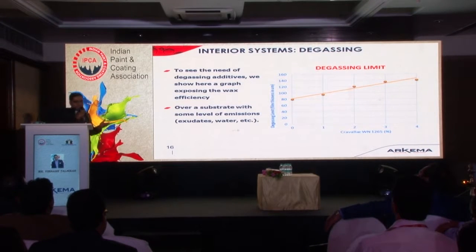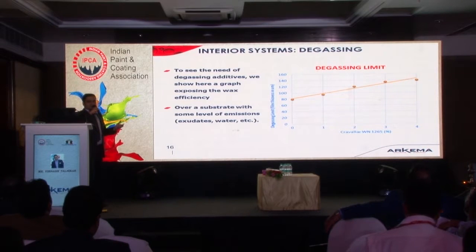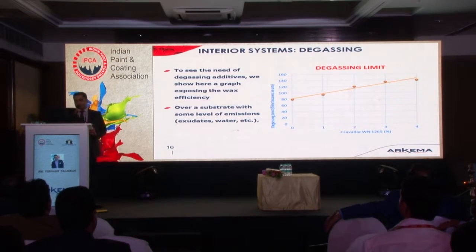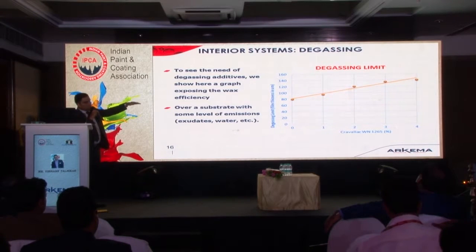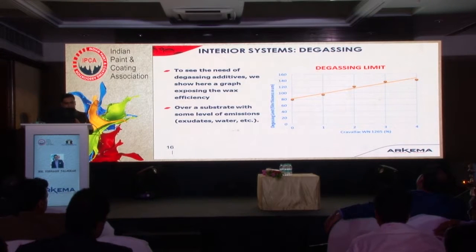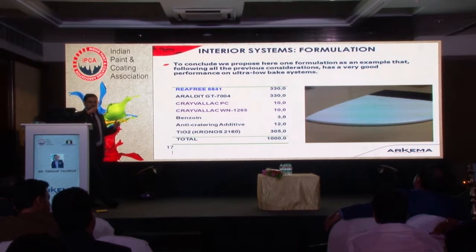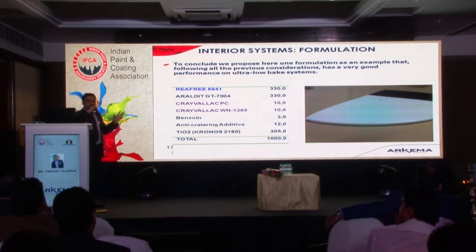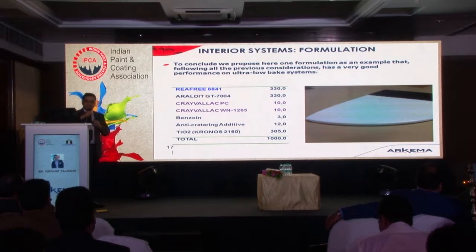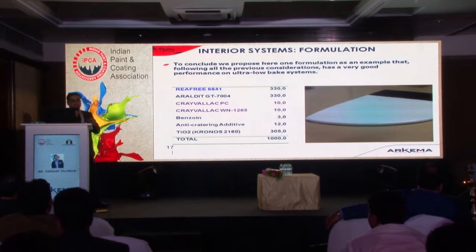Degassing is specifically relevant for substrates like wood. When developing a coating for wood, you can face a degassing problem because during curing, water evaporates and the degassing problem can occur. You can use some of the degassing additives. The chart shows how the degassing limit improves with the addition of degassing additive — going from 0% to 4% addition, you see a clear improvement in the degassing limit.